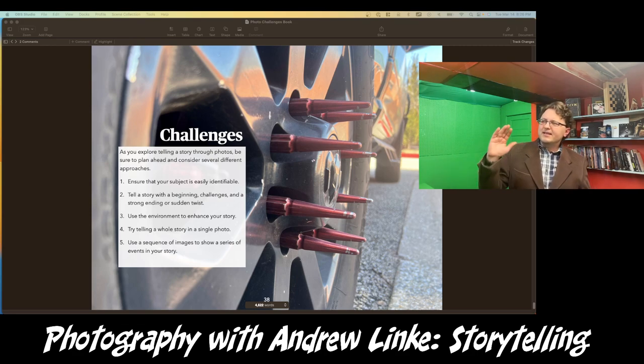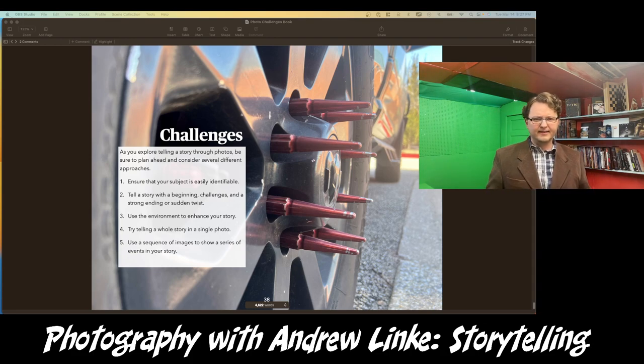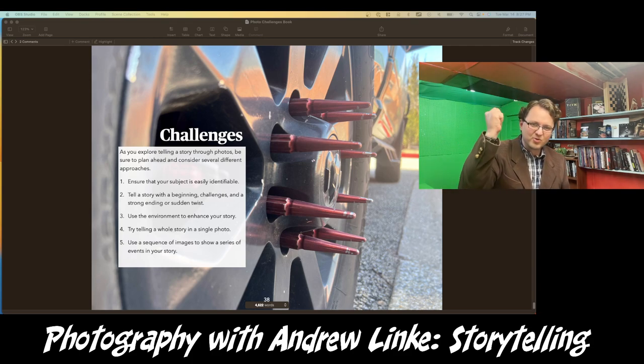Try to tell a story that has a beginning, challenges, twists, and a strong ending. It might be a lesson being learned, a problem being solved, or even an attempt to solve a problem that ends in failure. Tell a story that has a beginning, challenges, and then a twist or a lesson.